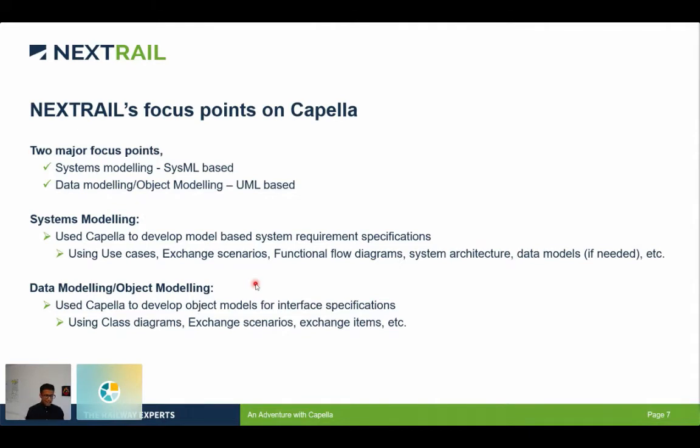In data modeling, we basically focus on modeling interface specifications. We try to create object model systems based on UML and put in the properties within the classes relevant to the interface between two railway subsystems. For example, if subsystem A needs to send information about the points and movement status, we would model these things in an object model and then write them as interface specifications later on. I personally work with both systems and data modeling wherever needed.